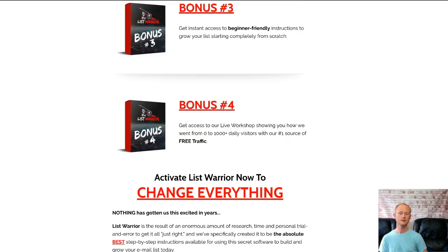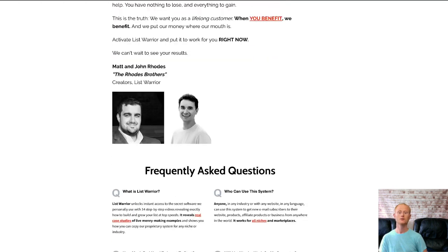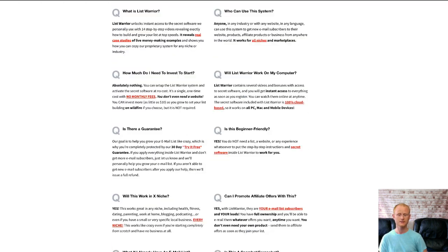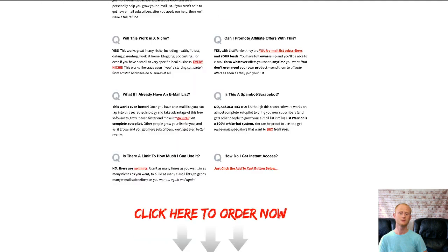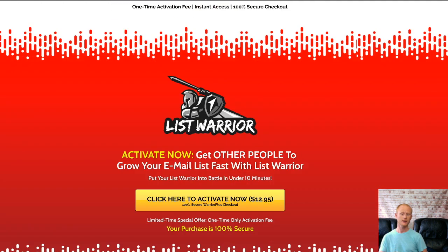The front end of List Warrior is priced at a very low introductory price of $9, but you need to be fast as it won't be available at this price for long. Make sure to click on the link right below this video and check everything out now.